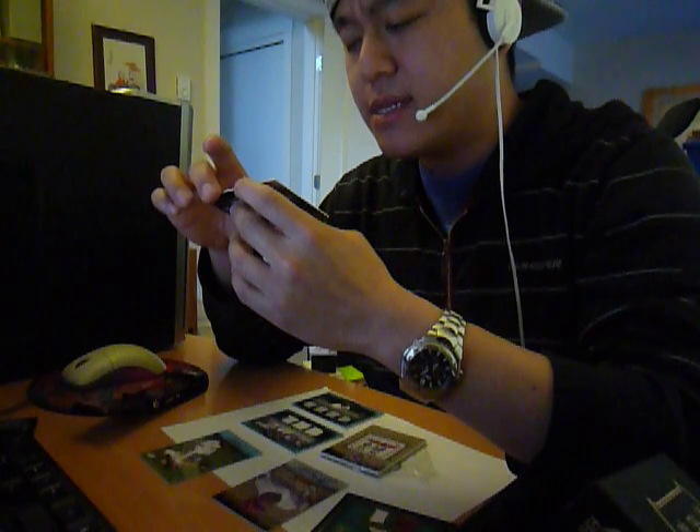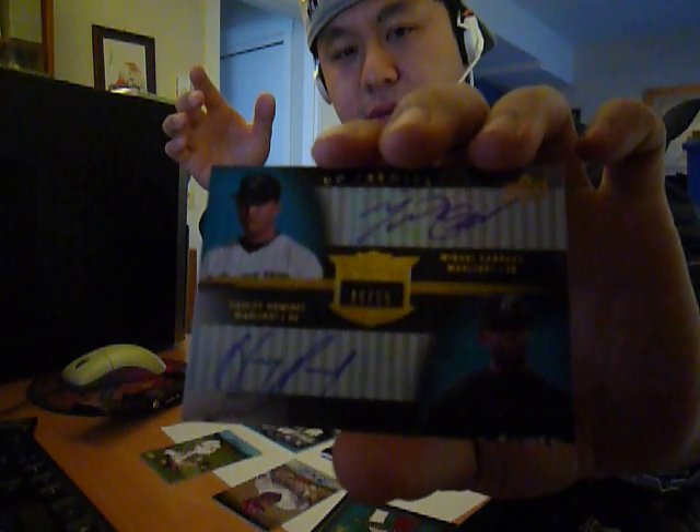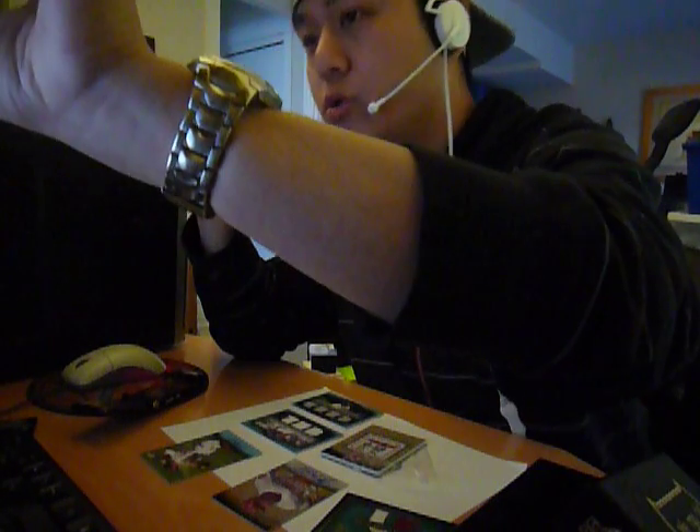And our last card is a dual auto for the Florida Marlins. Who has this? Joe has this. Dual auto of Miguel Cabrera and Hanley Ramirez, 16 out of 25. Dual auto — so that's very nice. Hit for Joey Holman, and that's box one. We'll come back for box two. Peace.